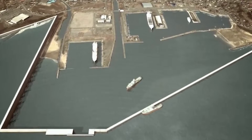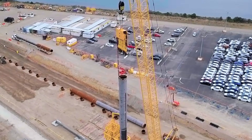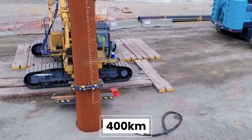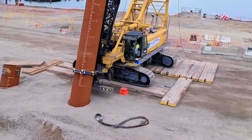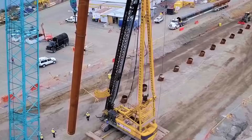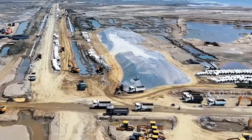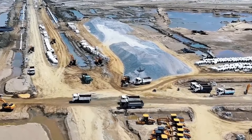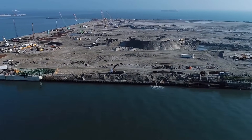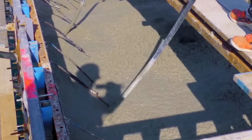Construction of the seawall system began in earnest around 2012 and continued for over a decade. The project required moving massive amounts of earth and pouring tens of millions of cubic meters of concrete across approximately 400 kilometers of coastline. Construction generally followed a similar sequence: crews excavated down to stable ground or bedrock — in coastal areas with soft sediment, this meant digging 10 to 15 meters deep. Then they installed the foundation, either by pouring concrete directly onto bedrock or by driving piles, before erecting formwork and pouring concrete in sections.